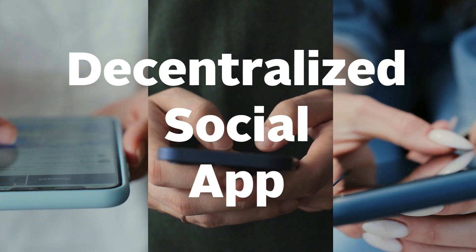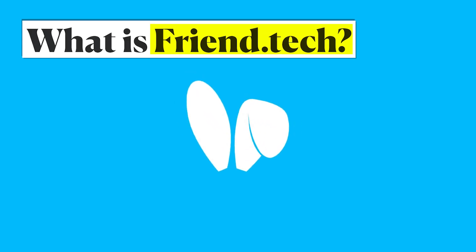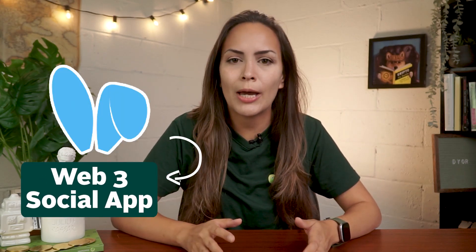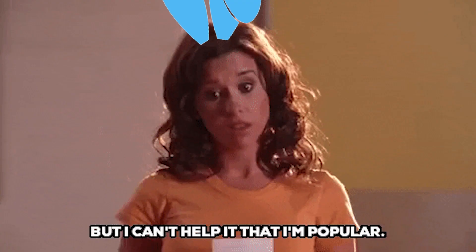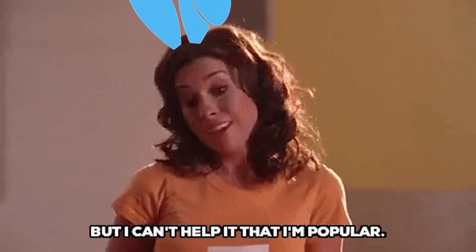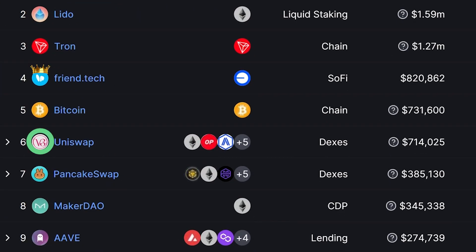The idea of a decentralized social app isn't new. We've seen many iterations of the next Web3 Facebook or Twitter, but Friend.tech has been by far the most successful one to date. Friend.tech is a Web3 social app built on the Base network. With almost 300,000 users and $309 million of trading volume, Friend.tech was so popular that it pretty much single-handedly helped Base surpass Ethereum, Arbitrum, and Optimism in average transactions per second shortly after it launched.